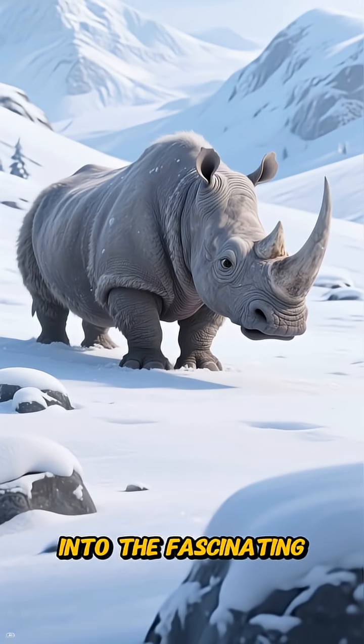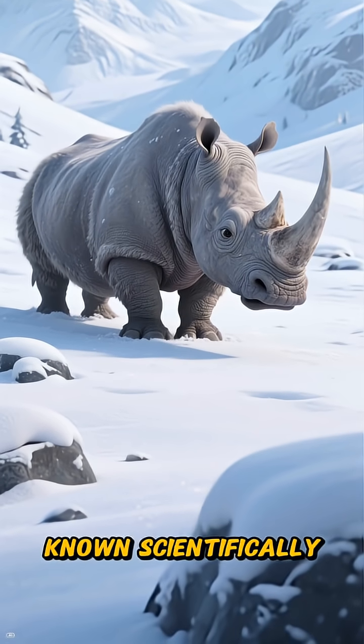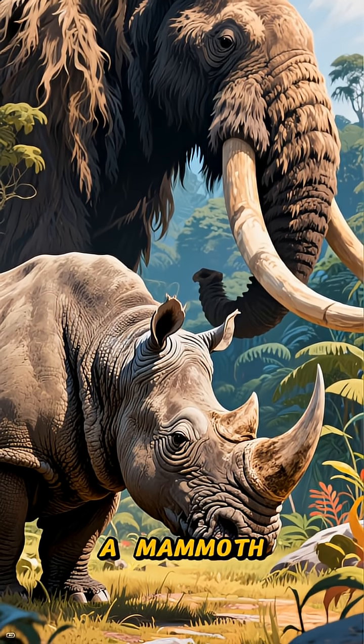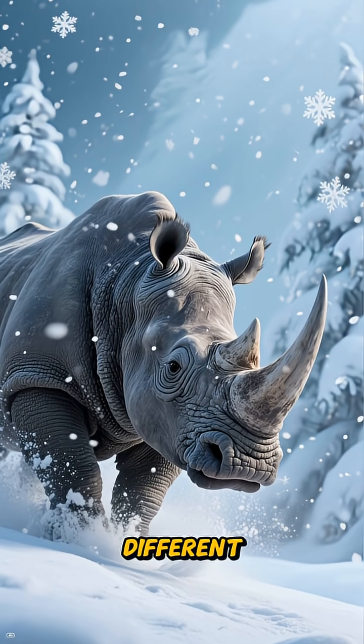Today, let's delve into the fascinating world of the Woolly Rhinoceros, known scientifically as Coelodonta. You might think with its two horns and thick fur it's just a mammoth with a different face. However, this creature had a completely different survival strategy.